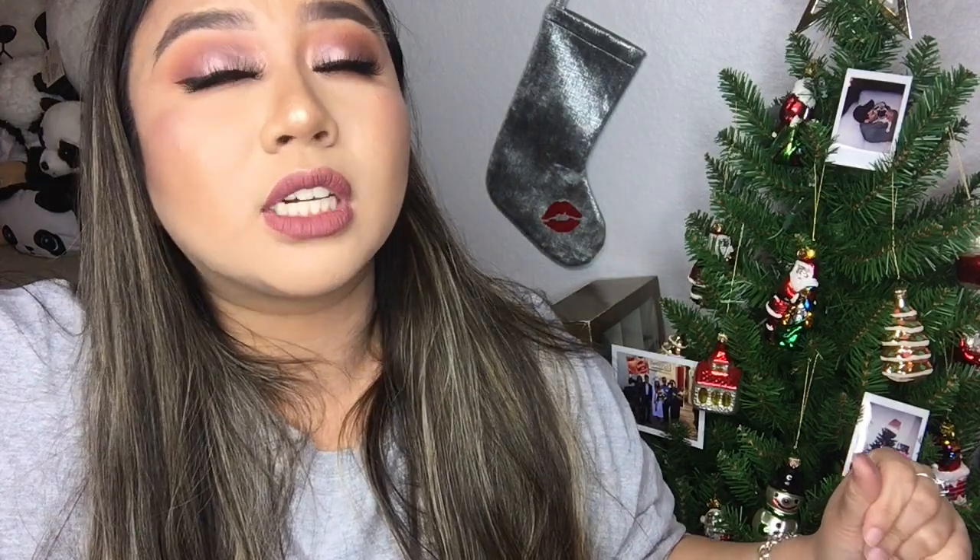Hello everyone, welcome or welcome back to my channel. My name is Kyrene and if you're new here, I like to make videos and I post every Friday and Sunday at 12pm Pacific Standard Time. In today's video, I am doing another collection slash declutter video, and don't forget whatever is new that I declutter, I will be putting into a future giveaway. This look is part of my 12 days of makeup look challenge.